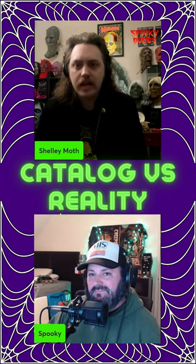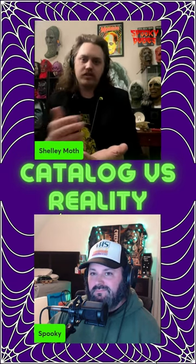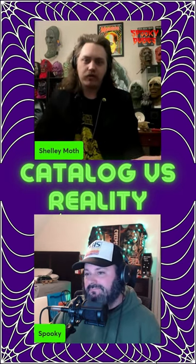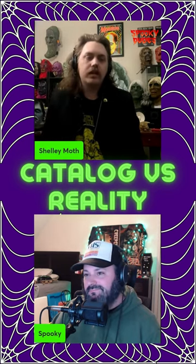They didn't actually have the masks back in the day — they would see them in Famous Monsters, just seeing the catalog, the perfect Verne Langdon finished version. And Verne Langdon's not painting every single mask, so it's like every company ever.